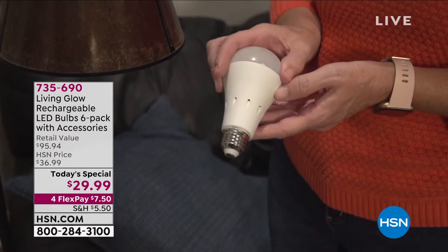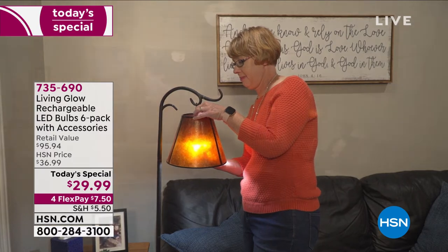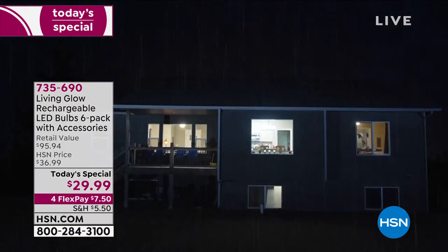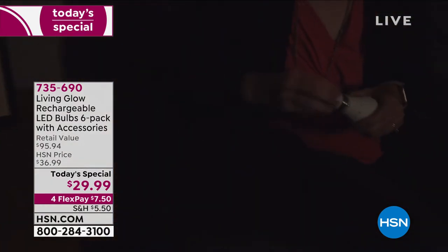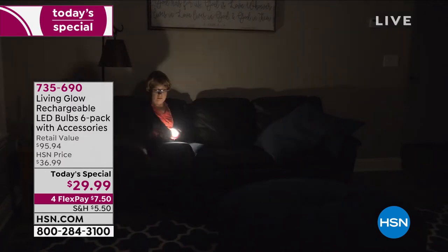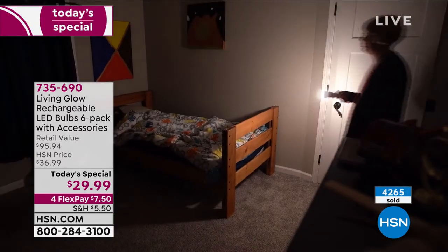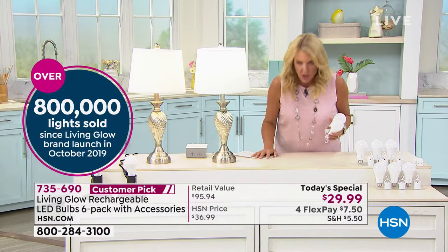We all need good lighting every day — that's a must-have. But what about home and away? What about daytime, nighttime, and emergencies? This is the perfect solution, and it's from Living Glow. Listen to this stat: we have sold over 800,000 Living Glow light bulbs here at HSN in a little over a year.